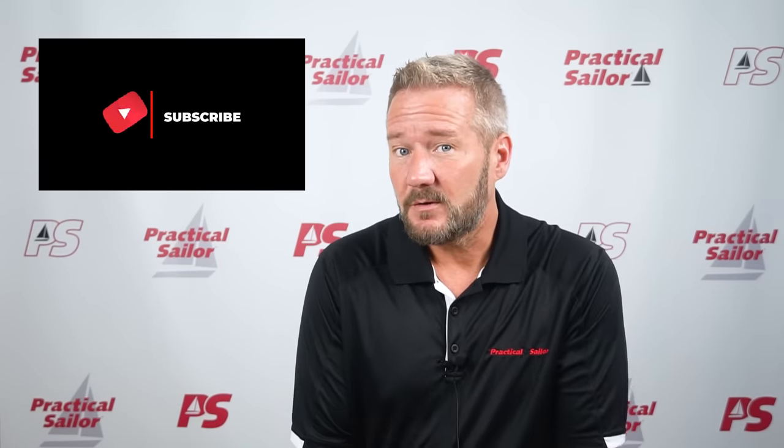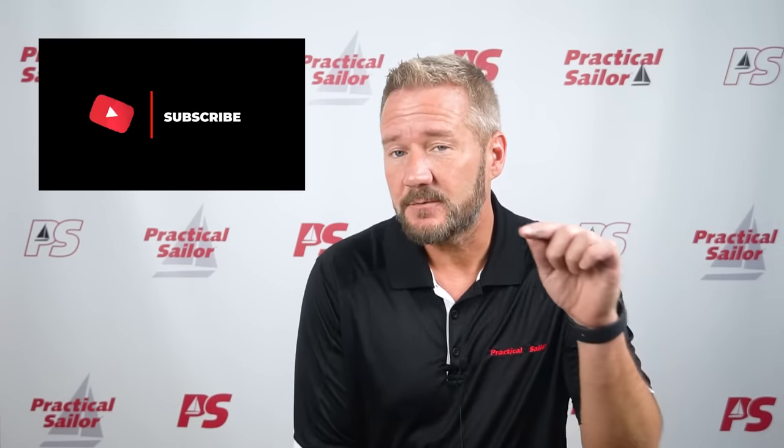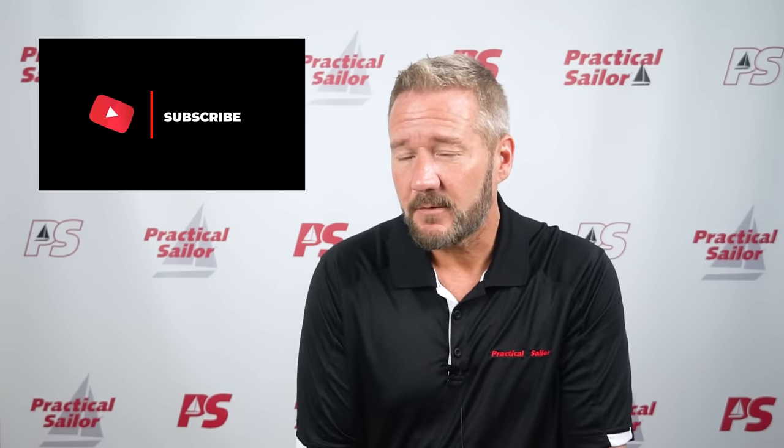Don't forget while you're here to hit subscribe on this channel. It's all new, and we're doing a new episode every Monday and Saturday, so if you hit the little bell, you'll be notified when one comes out.